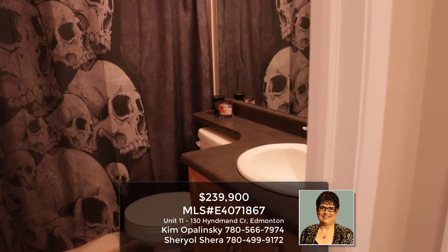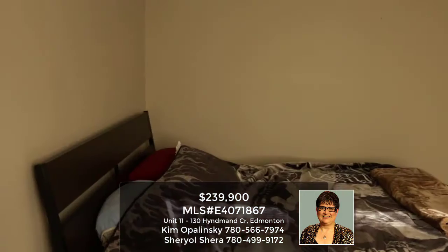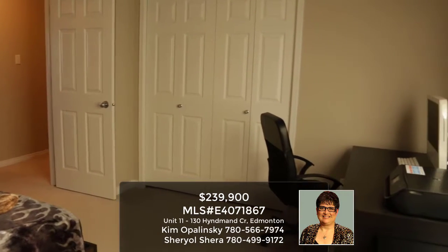This four-piece bath is also on the top level, as well as the second bedroom, which is very large. As you can see, there's a bed in here, big closets, and room for a desk as well.